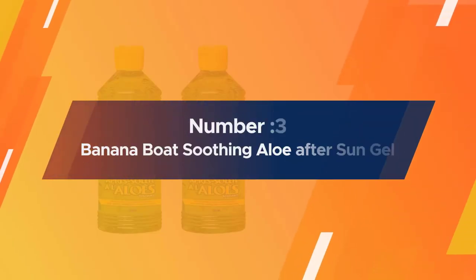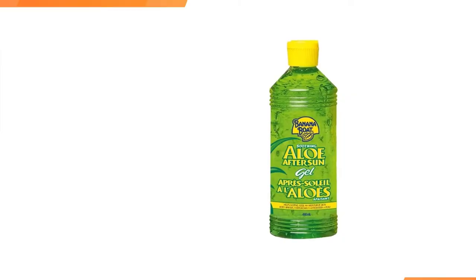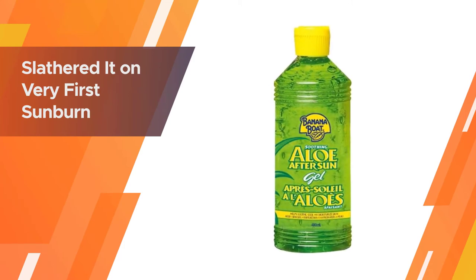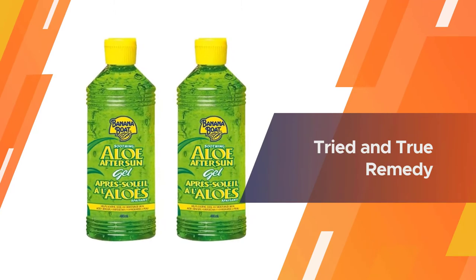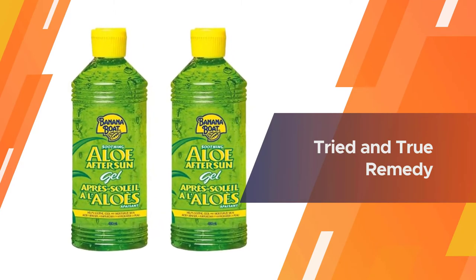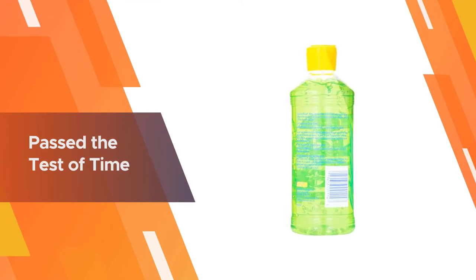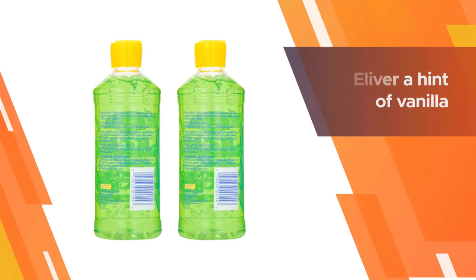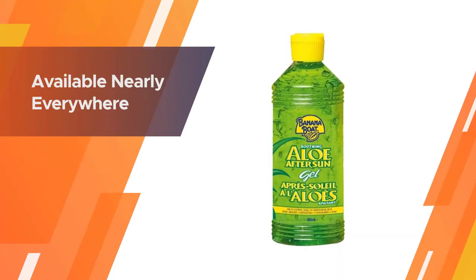Number 3: Banana Boat Soothing Aloe After Sun Gel. Banana Boat After Sun Aloe Vera has been around for several decades, and it's quite likely you slathered it on your very first sunburn. In short, it's a tried-and-true remedy that has passed the test of time. Dr. Seedy suggests the original gel over the lotion as it is packed with soothing aloe vera. The quick-absorbing gel is also available nearly everywhere and is a steal compared to many competing products.